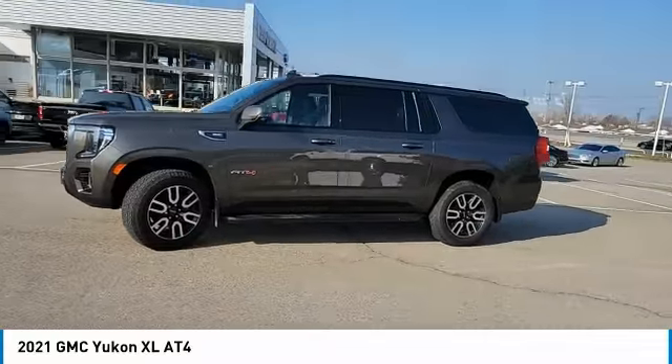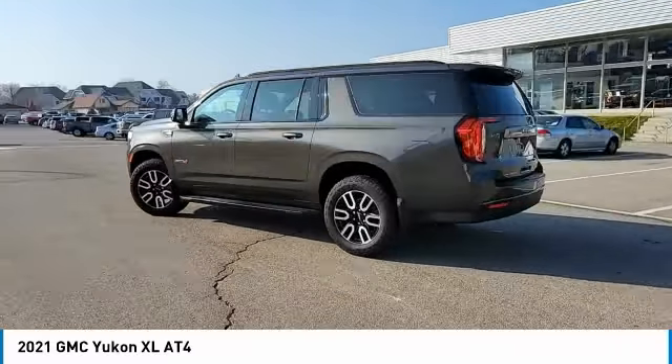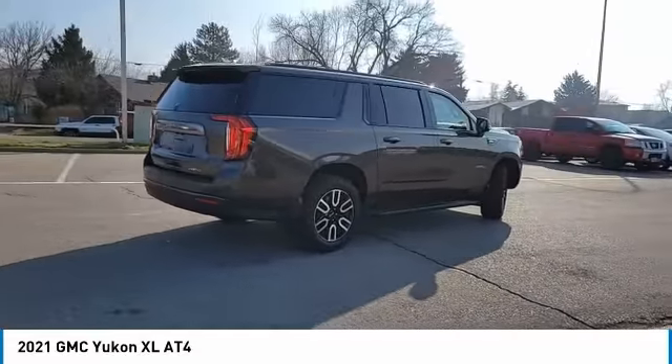Looking for the right vehicle? Check out the 2021 Yukon XL. GMC Yukon XL is a great choice for families who need a full-size SUV with maximum seating. The looks don't hurt either.